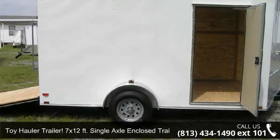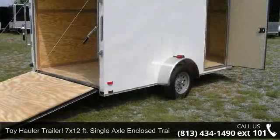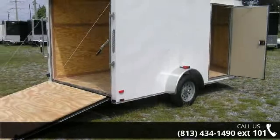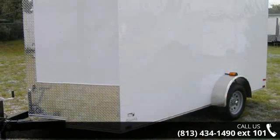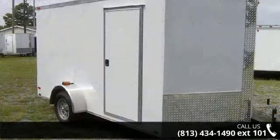Presenting the Toy Hauler Trailer 7x12 FT. Single axle enclosed trailers with extra heights — if you are looking for a reliable trailer, this may be the one. Quality construction is an important factor when considering a trailer purchase. Follow the link in the description below to learn more about this trailer's features.